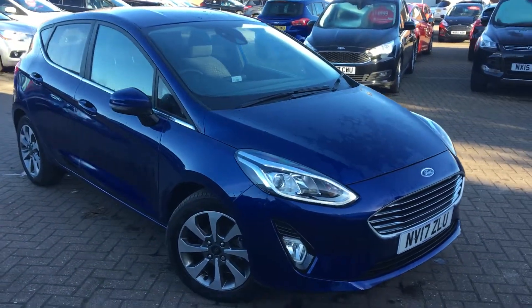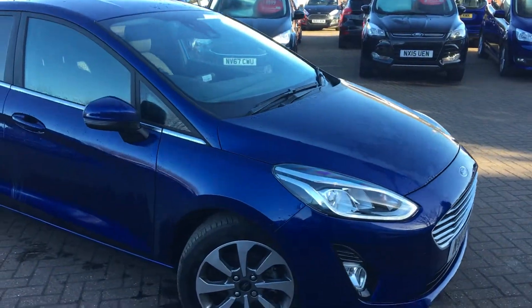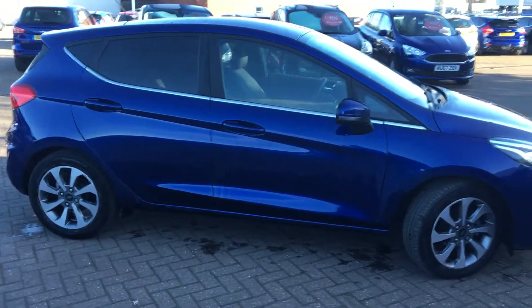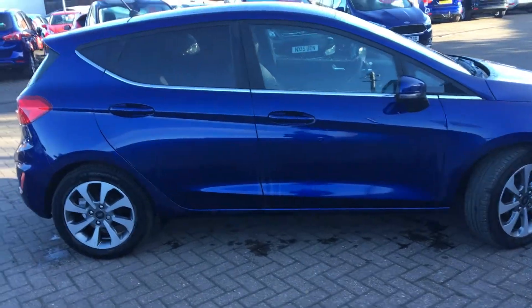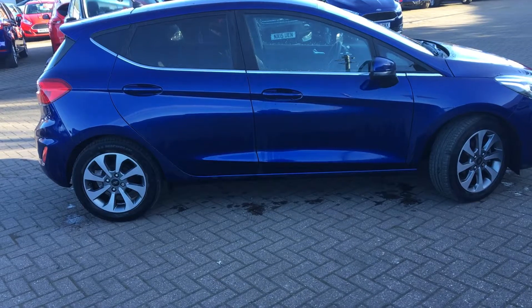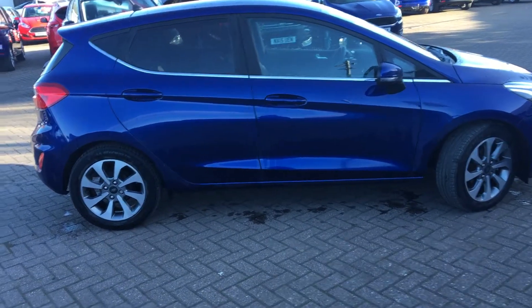This is the new shape Fiesta, incredibly stylish as you can see, very on trend at the moment in a great eye-popping colour. Great for city driving with its high MPG and great EcoBoost engine, and it's also incredibly comfortable on motorway drives with all the mod cons inside, which I'll show you shortly.